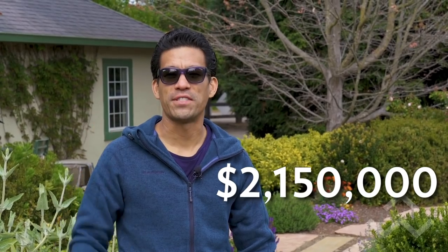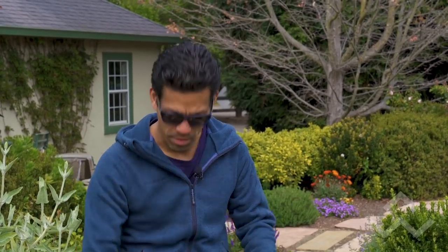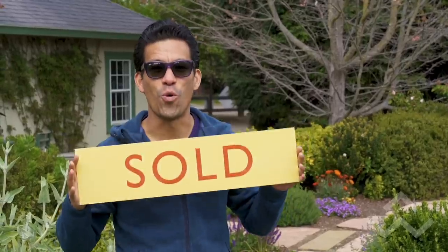Hey guys, so we're here at my Menlo Park listing in Fair Oaks. We listed the property at $1.6 million, hoping it would sell for $1.7 or maybe even $1.8 million, and we ended up getting nine offers on the property — a little more competition than we thought. That competition drives the price up, and ultimately it sold for $2,150,000. That's $550,000 over the asking price. My sellers are super happy, and the best part of this process — we are now sold.